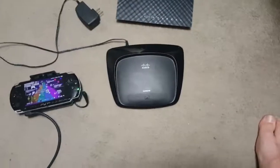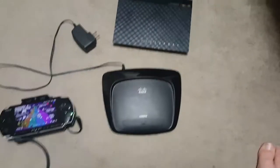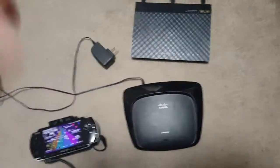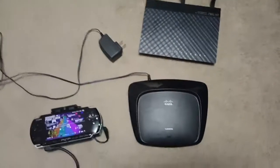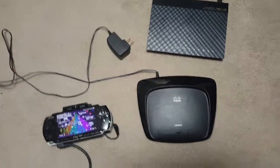I looked up what was causing the issue and it's just some of the newer software that doesn't mesh well with the PSP. There are things you can do to fix it, but it's a big pain and I just thought about going through and buying some older routers to find one that worked.